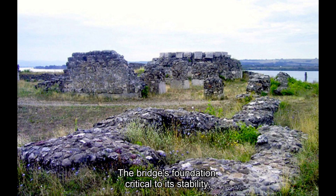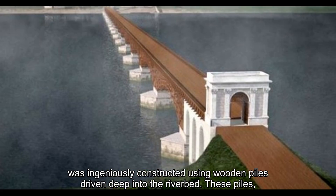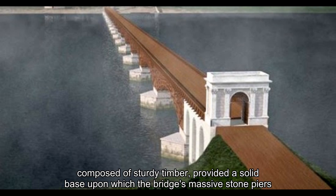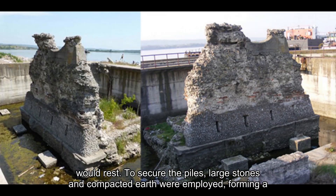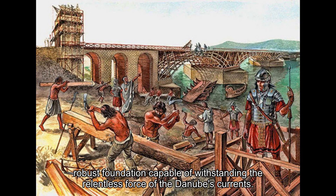The bridge's foundation, critical to its stability, was ingeniously constructed using wooden piles driven deep into the riverbed. These piles, composed of sturdy timber, provided a solid base upon which the bridge's massive stone piers would rest. To secure the piles, large stones and compacted earth were employed, forming a robust foundation capable of withstanding the relentless force of the Danube's currents.